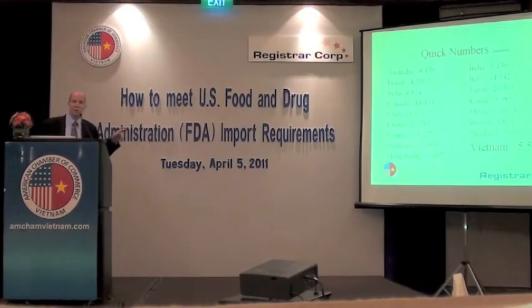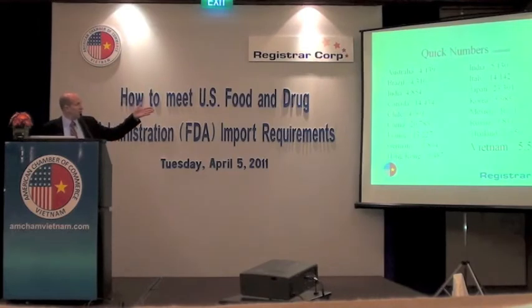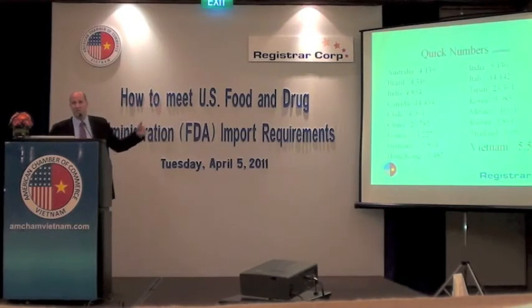To give you some quick numbers: Vietnam has quite a few companies registered with FDA — over 5,000 companies are registered, a lot of those in the seafood sector. For comparison, China has over 20,000 registered firms, and Canada, bordering the U.S., has 14,000. But for Southeast Asia, Vietnam is quite a large number, and that's fairly indicative of how active the exports are here.